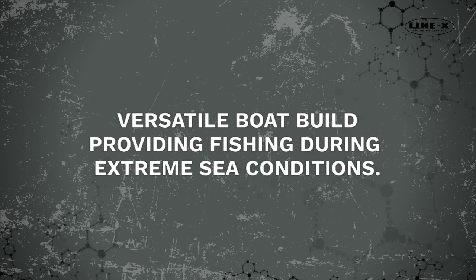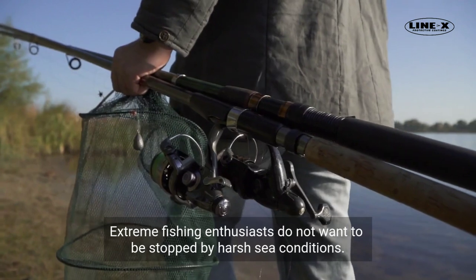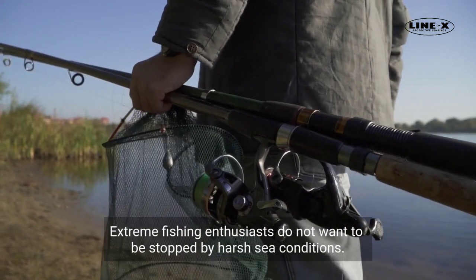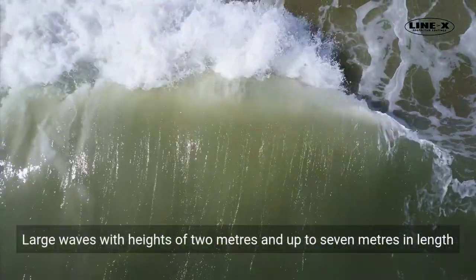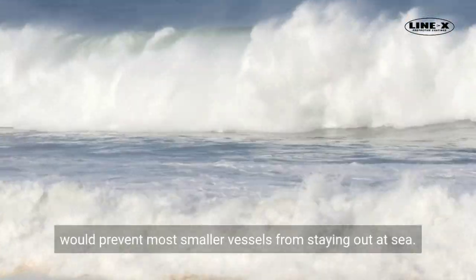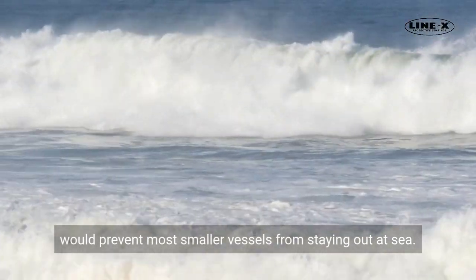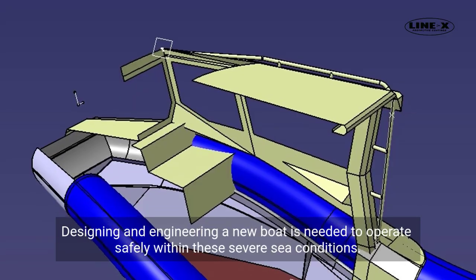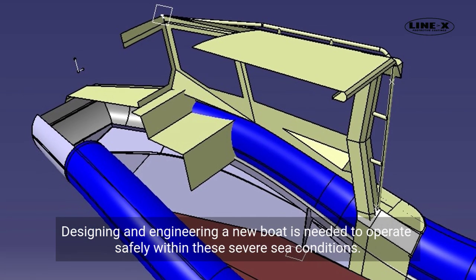A versatile boat build providing fishing during extreme sea conditions. Extreme fishing enthusiasts do not want to be stopped by harsh sea conditions. Large waves with heights of 2 meters and up to 7 meters in length would prevent most smaller vessels from staying out at sea, so designing and engineering a new boat is needed to operate safely within these severe sea conditions.